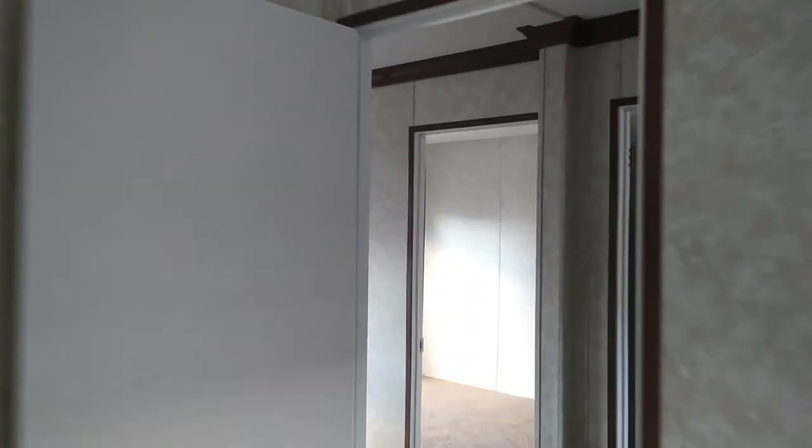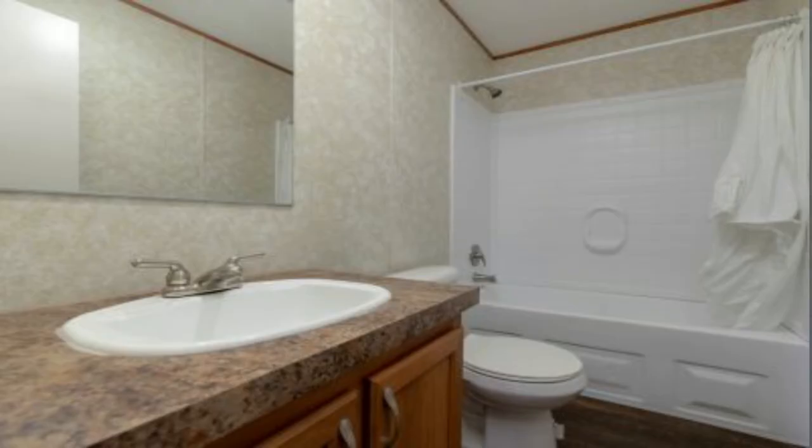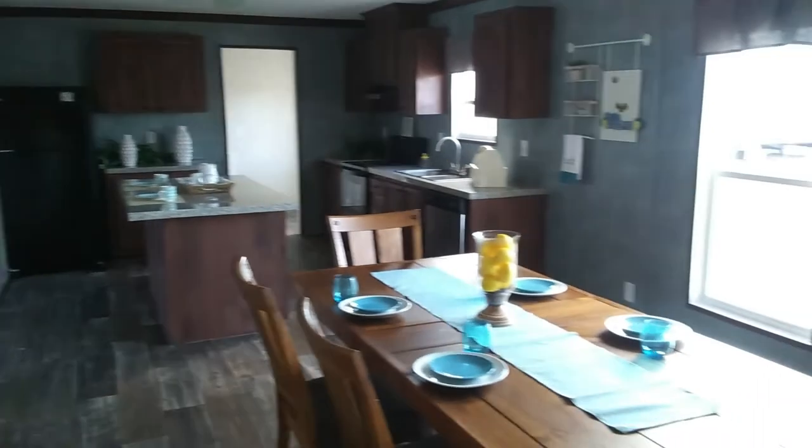This is guest bedroom number four. While editing, I just realized that I forgot to film the hallway guest bathroom — I do apologize for that. I will insert a picture so we at least have an idea of what it looks like, though this is not the actual photo of the guest bathroom for this particular house. I do apologize and will definitely make sure it doesn't happen again.